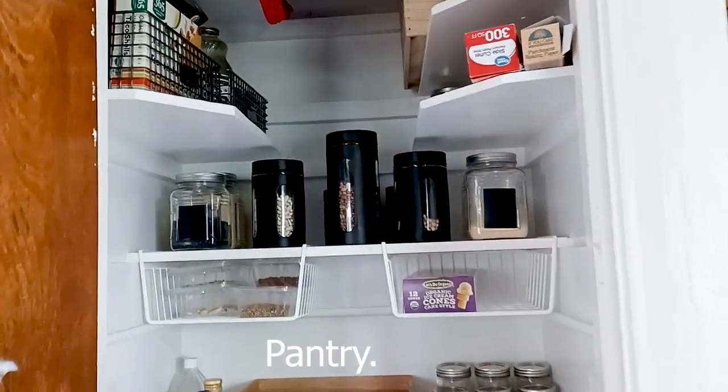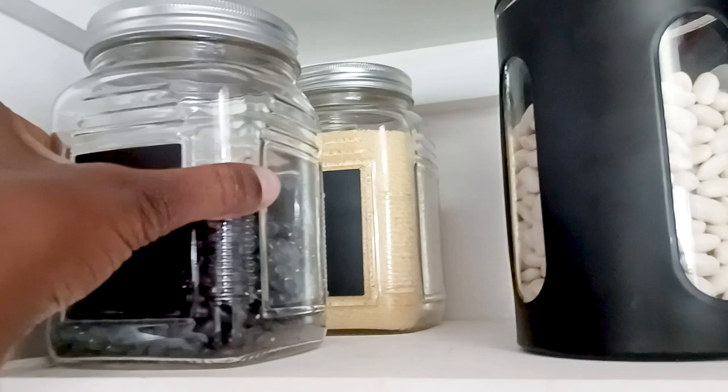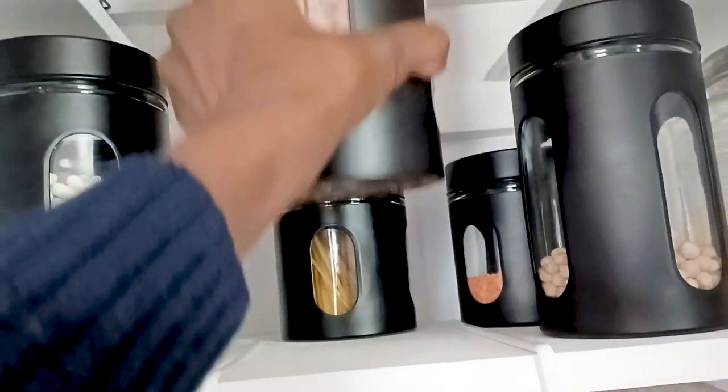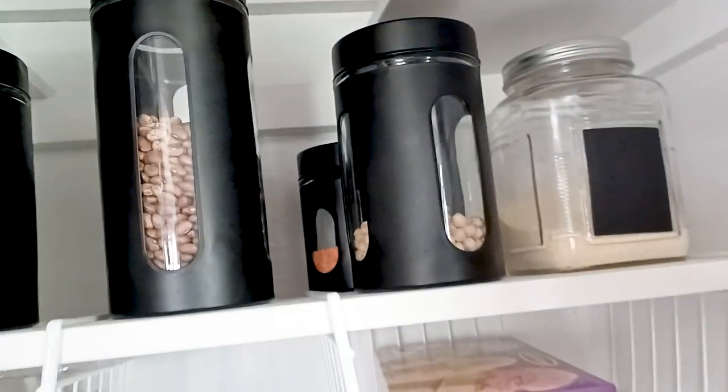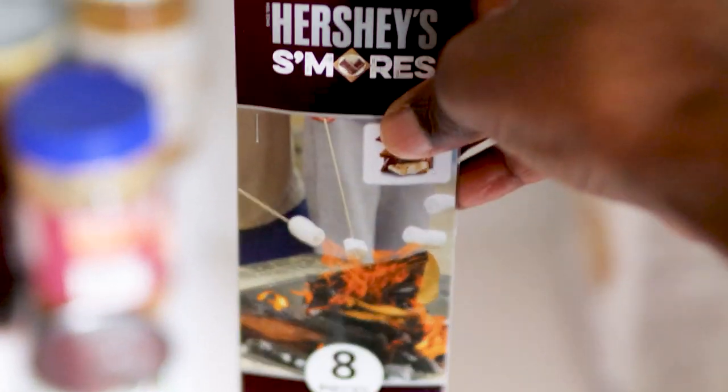Now we're going to move into the kitchen pantry which I recently decluttered and organized. I'll leave the pantry makeover link down below if you're interested to check it out. I buy dry beans over canned beans — it's more affordable even though the cooking time takes hours. And how cool is this? It's a three-foot marshmallow skewer that I cannot wait to use.